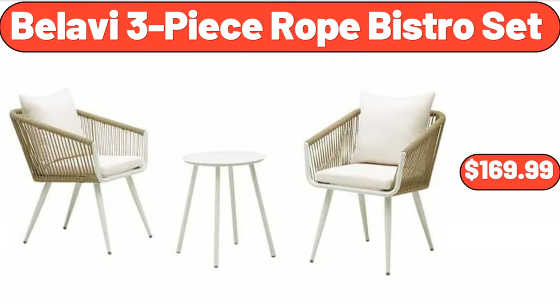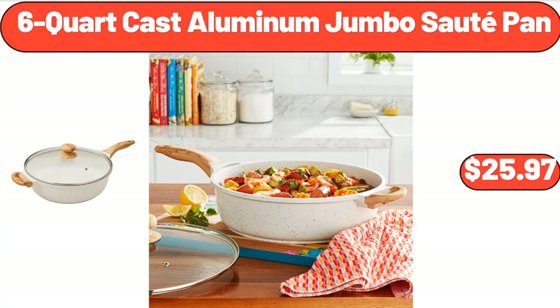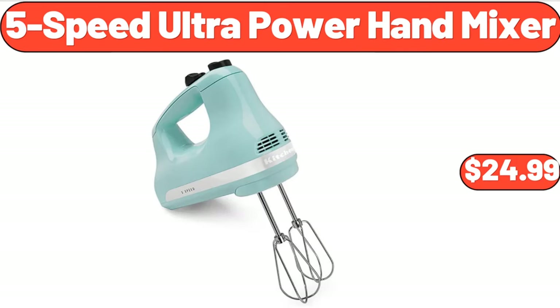Bellavie 3 Piece Rope Bistro Set, $169.99. 12 Quart Enamel on Steel Stock Pot, $32.99. 6 Quart Cast Aluminum Jumbo Sauté Pan, $25.97. 5 Speed Ultra Power Hand Mixer, $24.99.